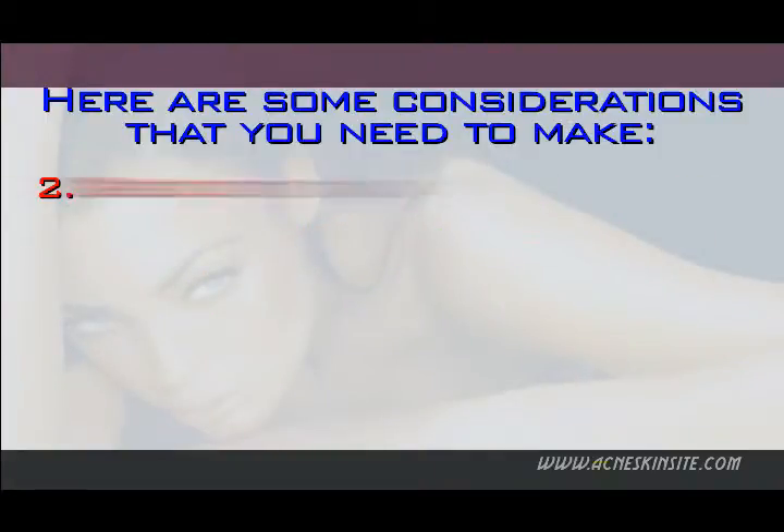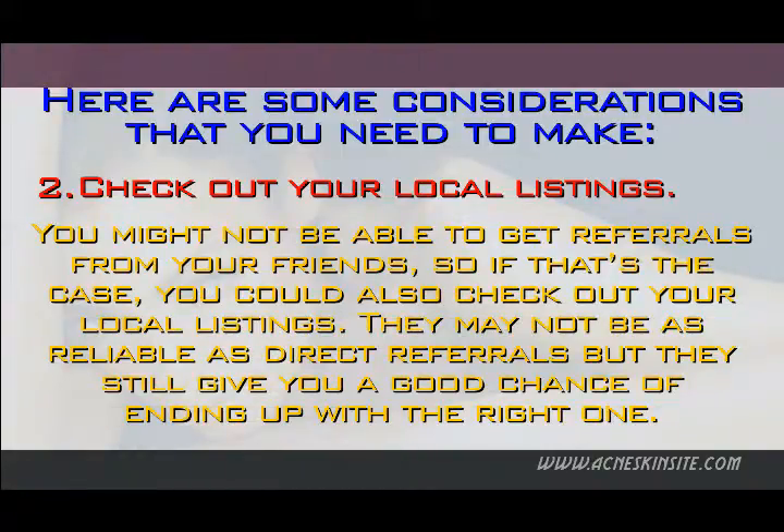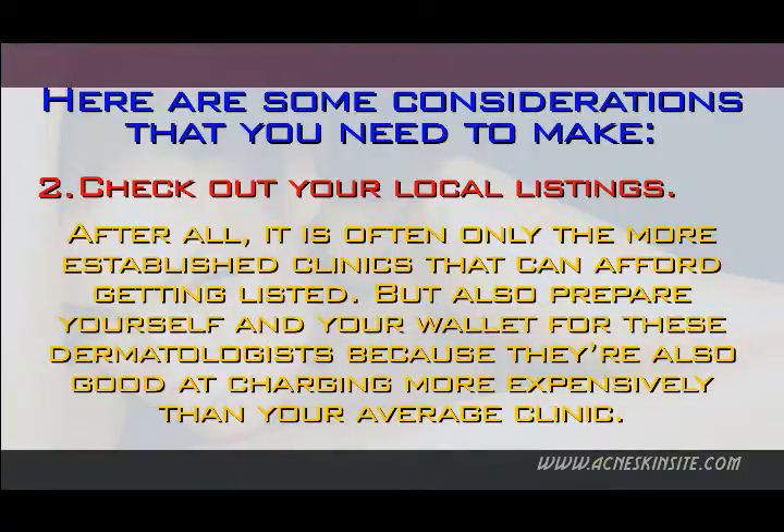2. Check out your local listings. You might not be able to get referrals from your friends, so if that's the case, you could also check out your local listings. They may not be as reliable as direct referrals, but they still give you a good chance of ending up with the right one. After all, it is often only the more established clinics that can afford getting listed. But also prepare yourself and your wallet, because these dermatologists are good at charging more expensively than your average clinic.